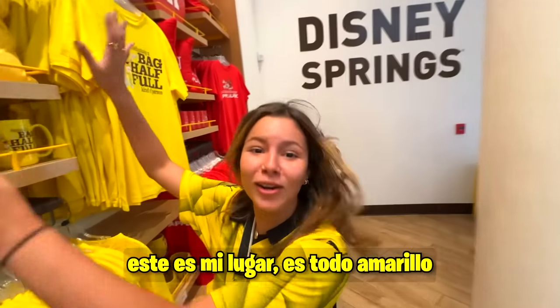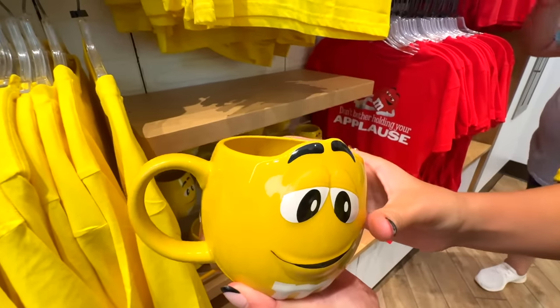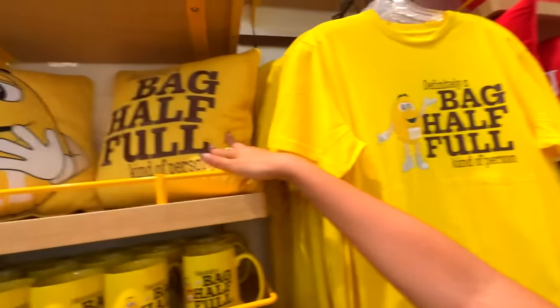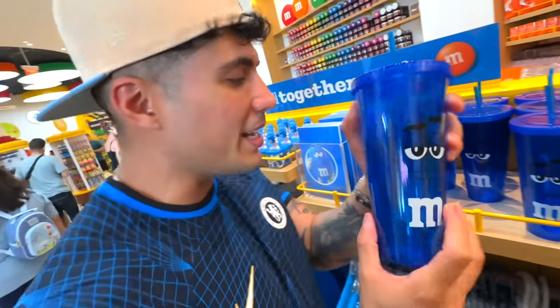And look here, this is my place — it's all yellow. Look at this mug, how cool. It has the shape of an M&M in a mug. And well, shirts, pillows, and more cups. Here are these glasses to have a cold drink and keep it cold.